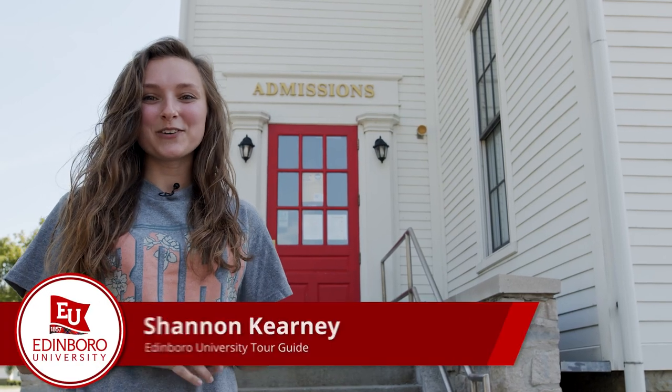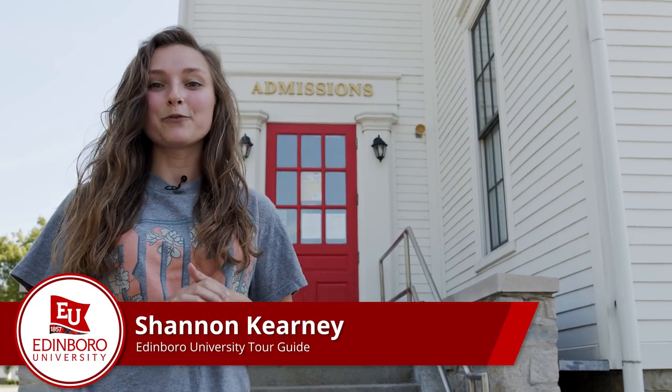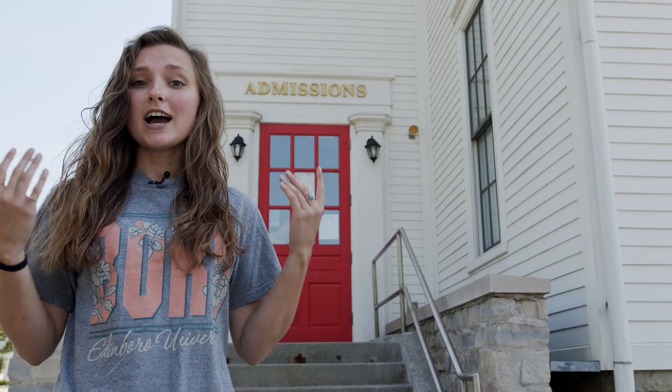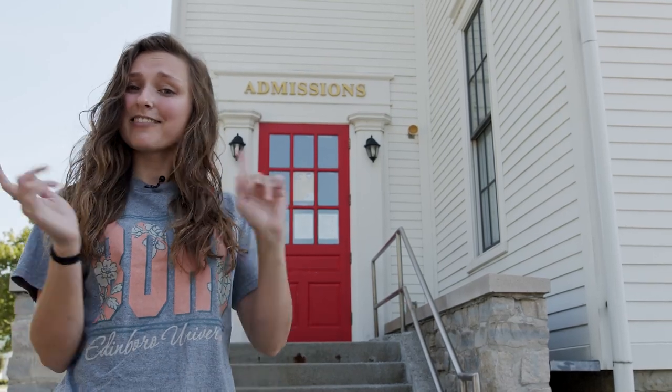Hi everyone! Welcome to Edinburgh University. I'm Shannon and I will be your virtual tour guide today. I'm a current senior here at Edinburgh studying middle-level math and English education with a special education minor. I'm super involved in the Honors College, the Highland Ambassadors, and the middle level and secondary education club. I am super excited to give you a tour today. Let's get going!